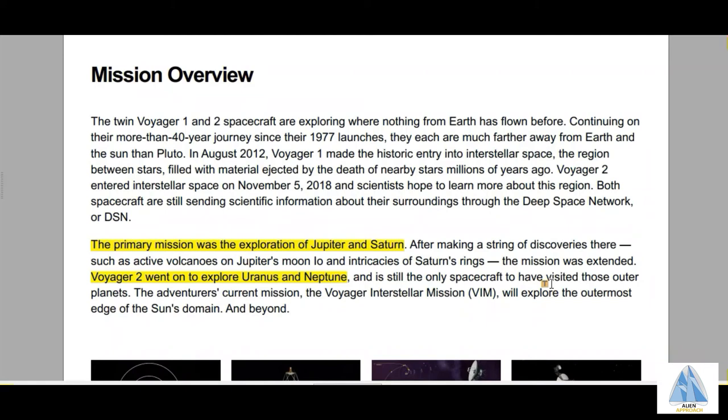Let's dig into details and explore all the options one by one. The links of the webpages I'm using for reference will be given in the description below.